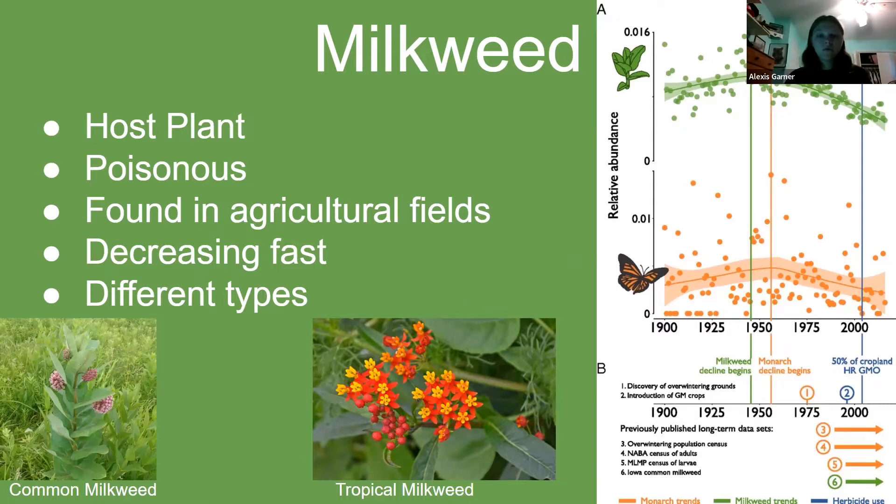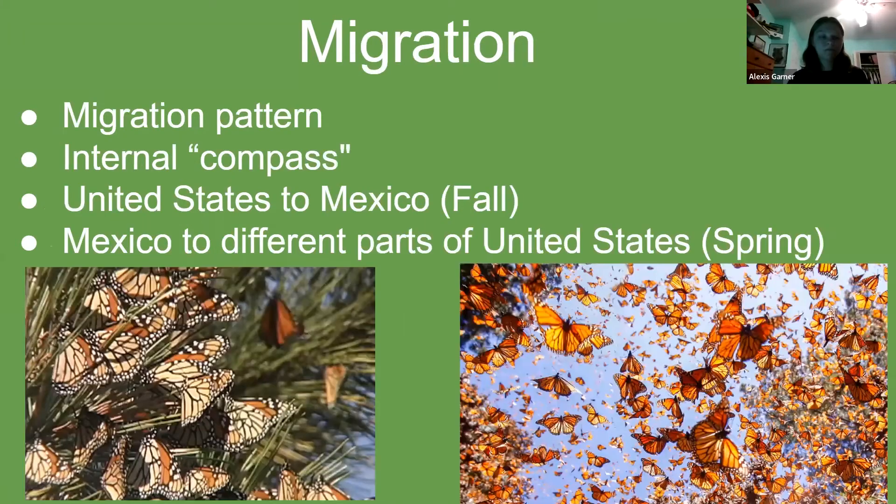Another kind of milkweed common in Mexico is the tropical milkweed, also known as the Mexican butterfly weed. It is orange and red. To ensure migration and mating, people should avoid planting tropical milkweed in non-native areas, as the plant will distract monarchs from migration.